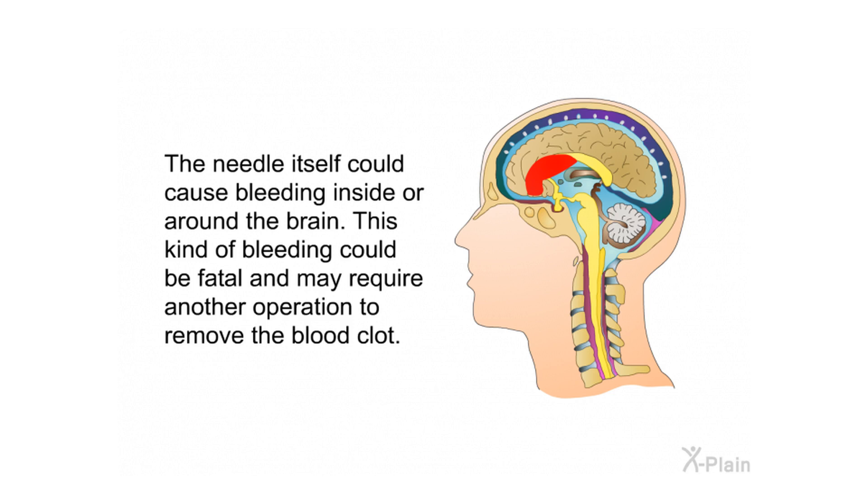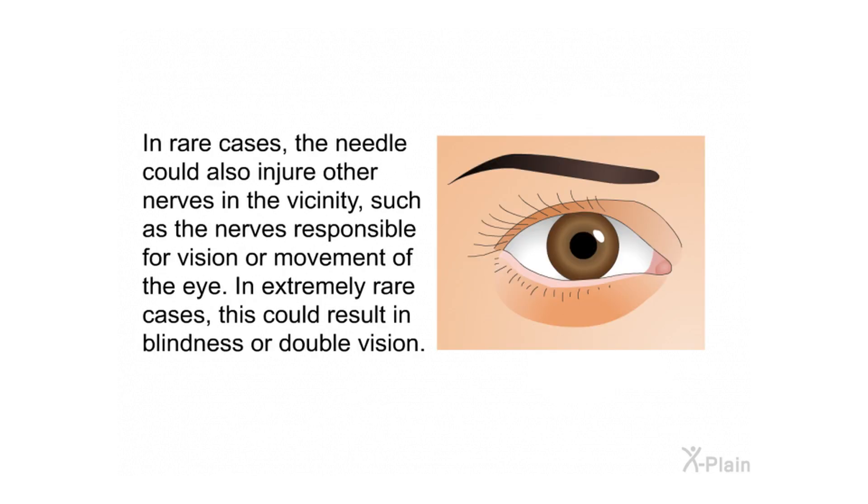The needle itself could cause bleeding inside or around the brain, which could be fatal and may require another operation to remove the blood clot. In rare cases, the needle could also injure other nerves in the vicinity, such as the nerves responsible for vision or movement of the eye. In extremely rare cases, this could result in blindness or double vision.